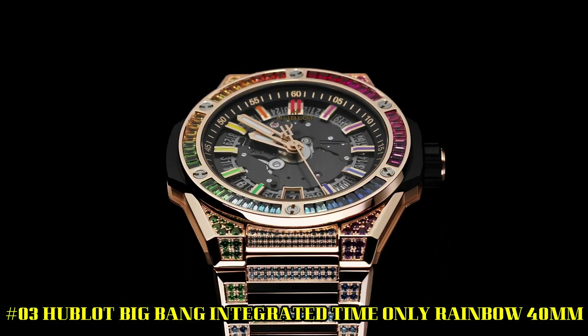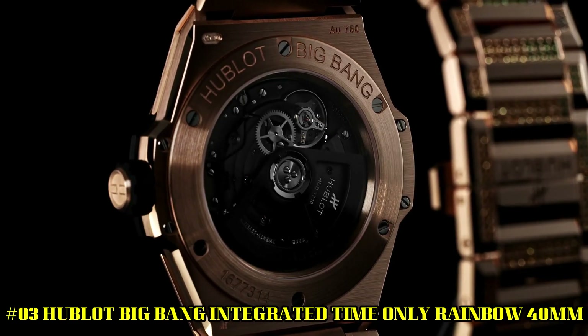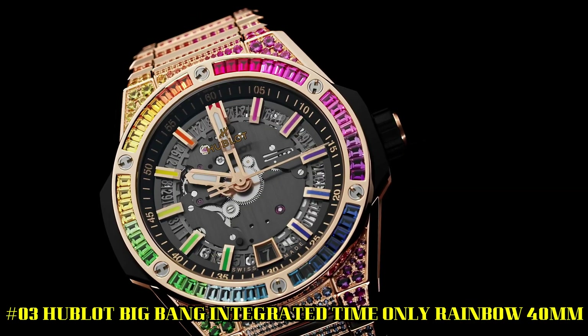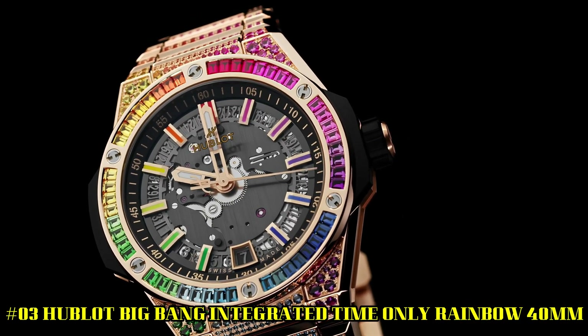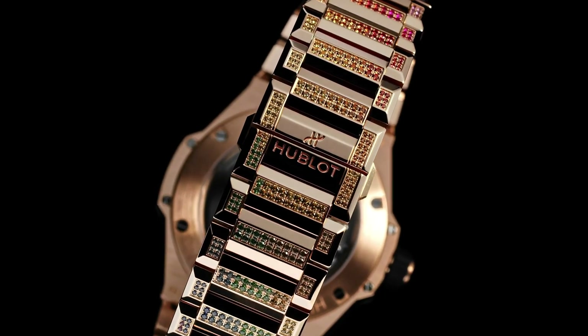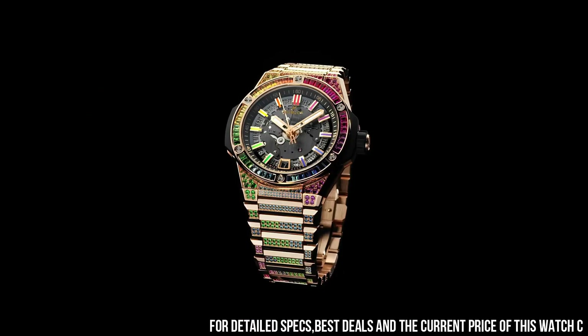Number 3. Hublot Big Bang Integrated Time-Only Rainbow, 40mm. This watch is marvelous and very easy to adjust. Case diameter, 40mm. Case thickness, 9.25mm. Water resistant, 109 ATM.